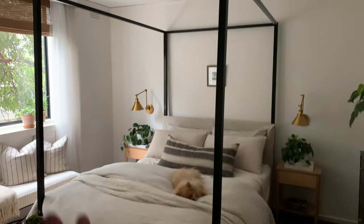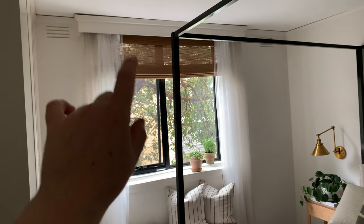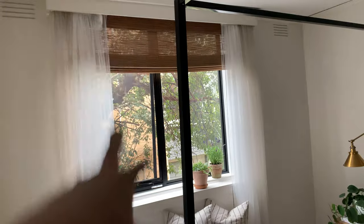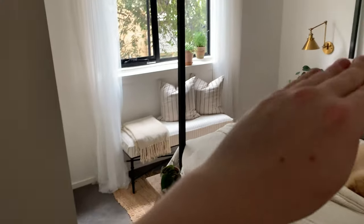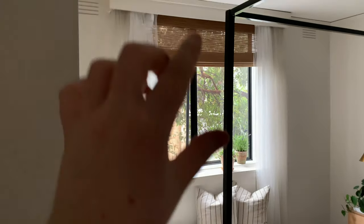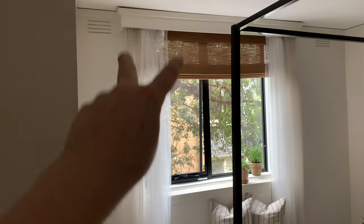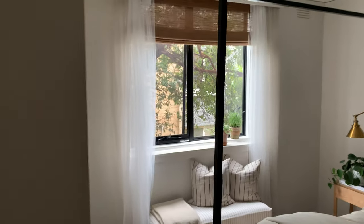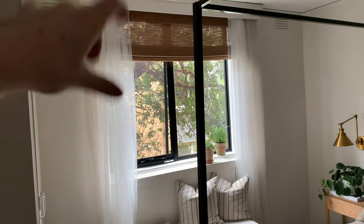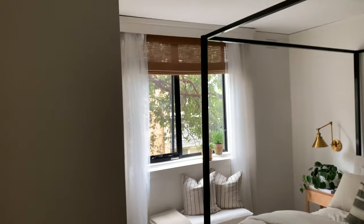Moving on to the window space — I opted for a seagrass Roman blind because I like that you get light blockage without full block-out. I also love how it continues the warmth from the rug up to the ceiling, creating cohesion from floor to mid-wall to ceiling. Because this window isn't floor-to-ceiling, I flank curtains on either end to make the window appear bigger and draw the eye up and down. Without them, the window would feel shrunk and there'd be nothing to pull the eye back down.